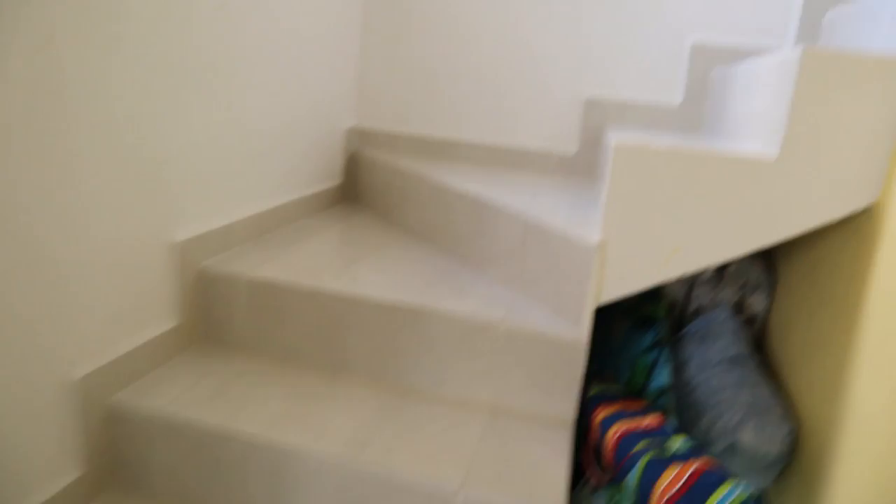Upstairs there are three bedrooms plus two bathrooms with showers.